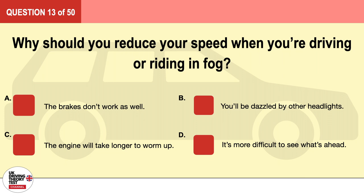Question 13. Why should you reduce your speed when you're driving or riding in fog? A. The brakes don't work as well. B. You'll be dazzled by other headlights. C. The engine will take longer to warm up. D. It's more difficult to see what's ahead. The correct answer is D: it's more difficult to see what's ahead.